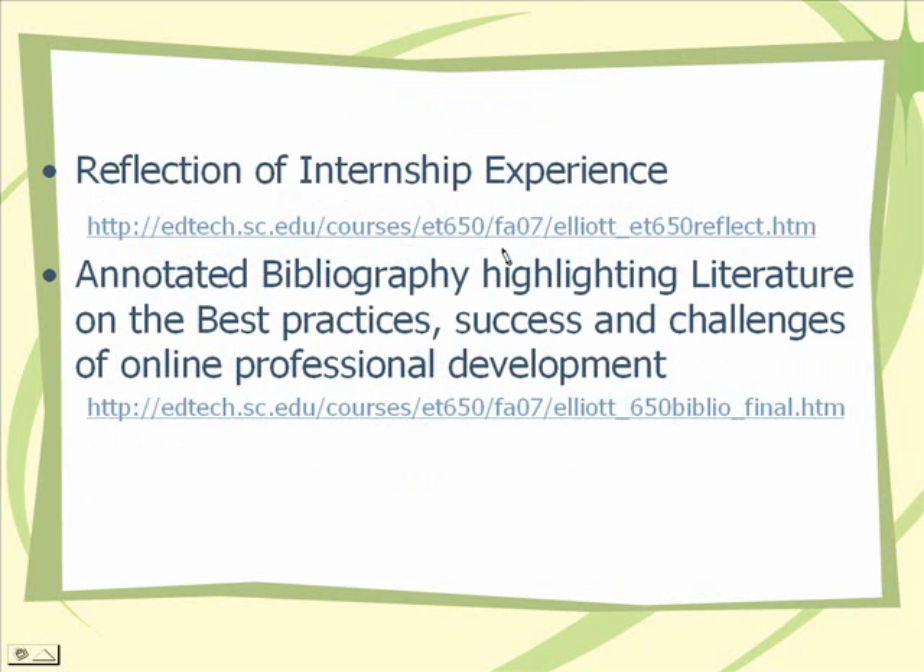You can read more about my experience at my reflection of the internship experience found at this URL. You can also access more literature on online professional development and its successes and challenges at this URL. Thank you for listening to my presentation.